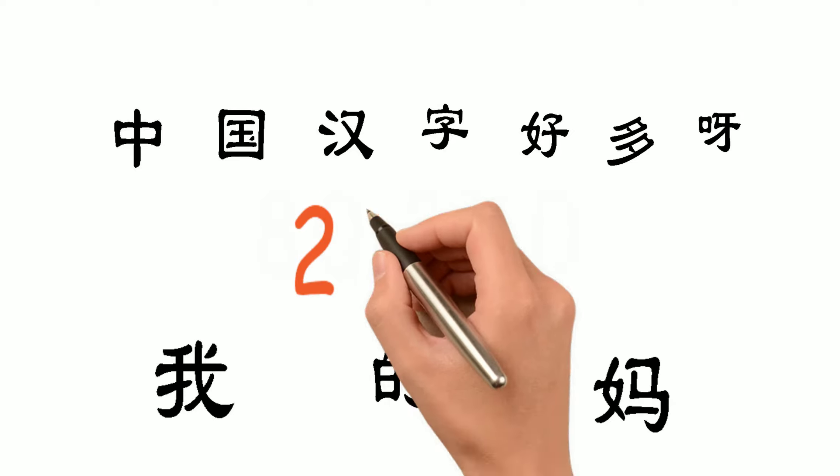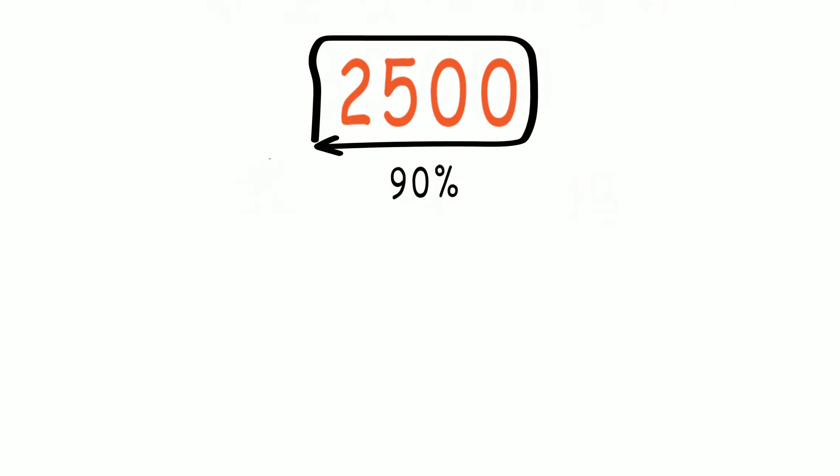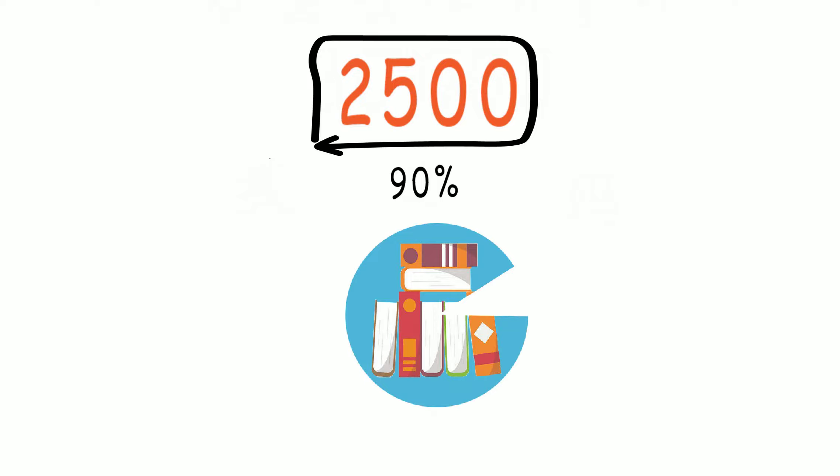There are about 80,000 Chinese characters in total according to Xinhua News Agency in China. But this huge number actually doesn't matter at all, because the most frequently used characters are only about 2,500. These 2,500 characters can already cover about 90% of all the written materials in Chinese.